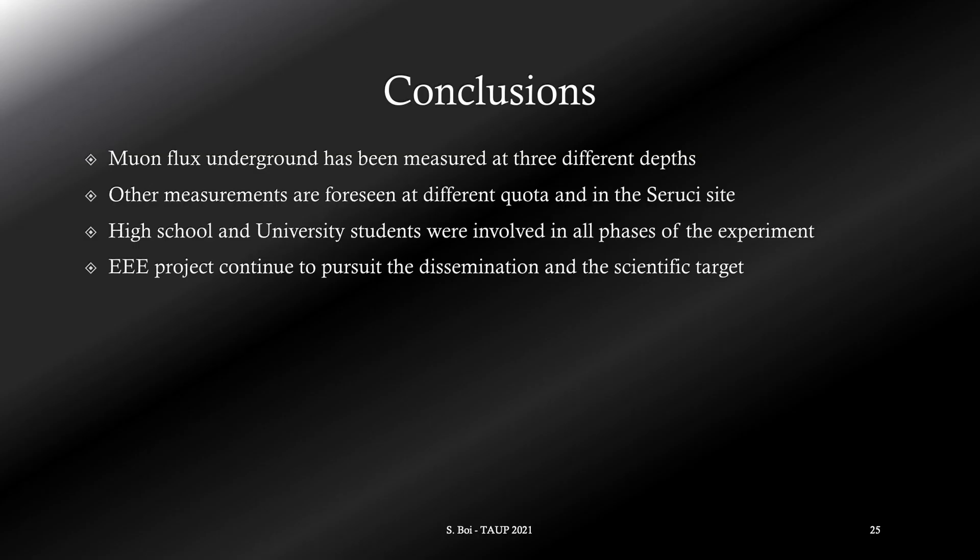To conclude, we have performed some measurements of muon flux underground: one at ground level and three at different depths, from about 170 meters to 500 meters, which roughly correspond to a range between 400 and 1100 meters water equivalent. Other measurements are foreseen in the future at different depths, and for comparison at the Serucci site, where we have up-to-date information about the vertical composition. The experiment has seen the participation of different high school students and also a few university students, who contributed to all phases of the project. The Extreme Energy Events project has demonstrated, once again, how high school students can be involved in the realization of a scientific experiment.